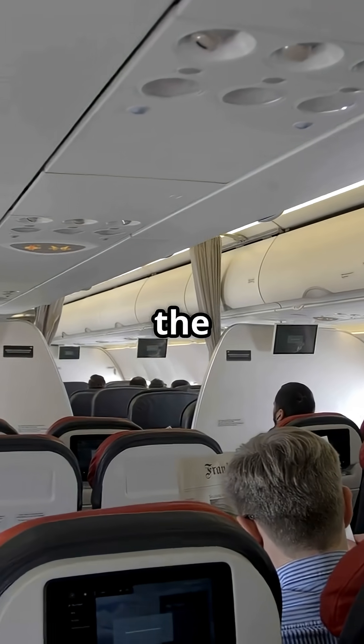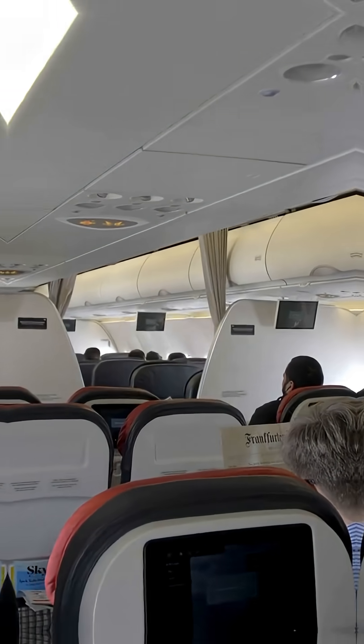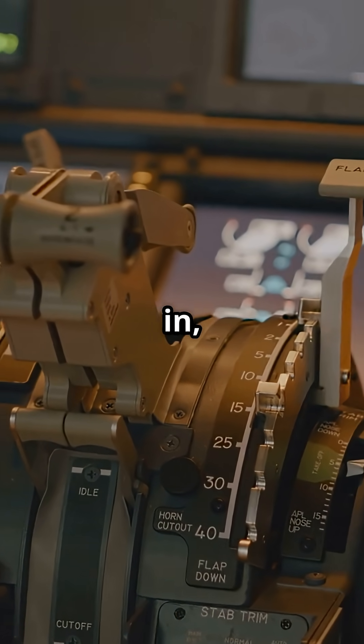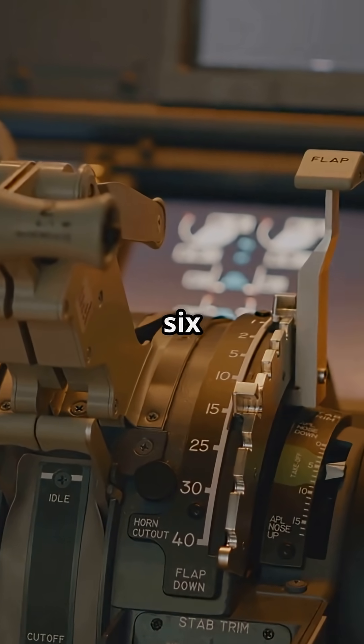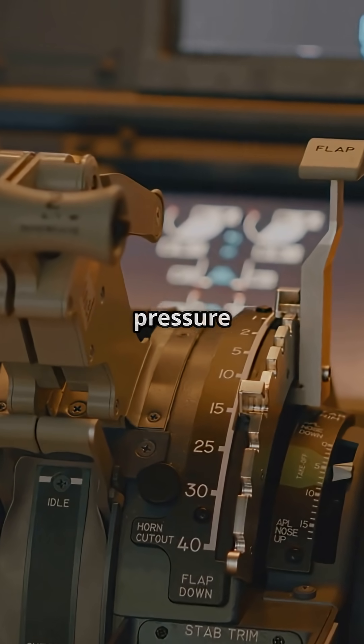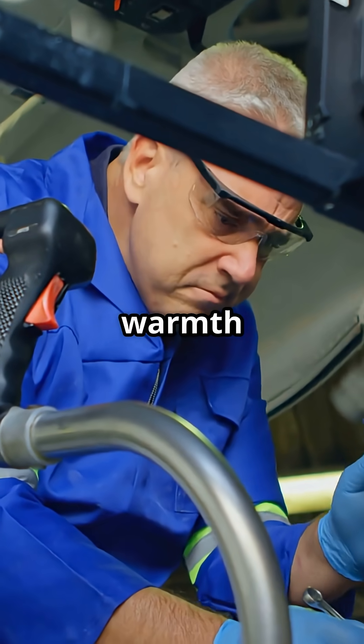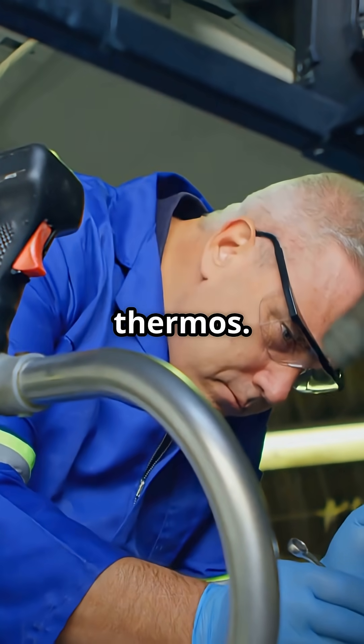While the outside freezes, the cabin is a pressurized bubble. Hot, compressed air from the engines is cooled and fed in, warming the cabin and keeping it at 6,000 to 8,000 feet pressure altitude. Insulation blankets help trap the warmth, like a flying thermos.